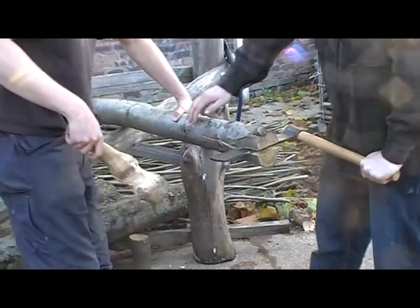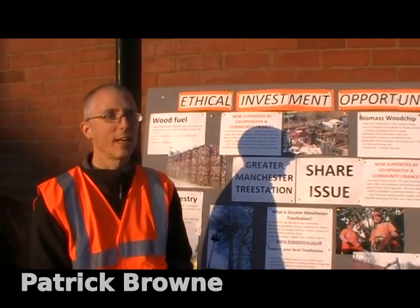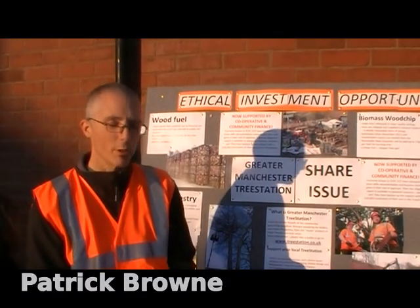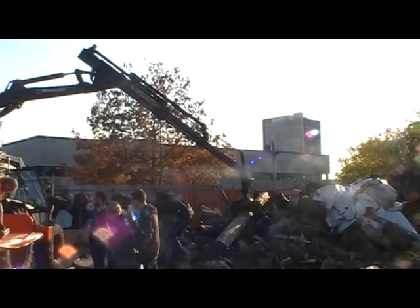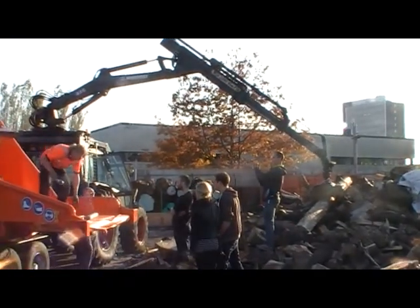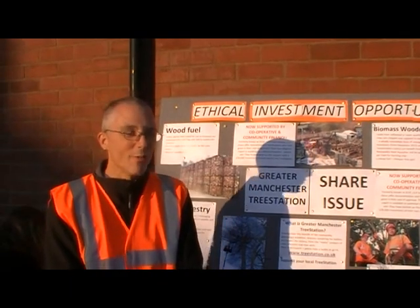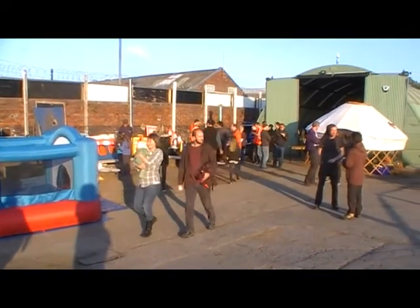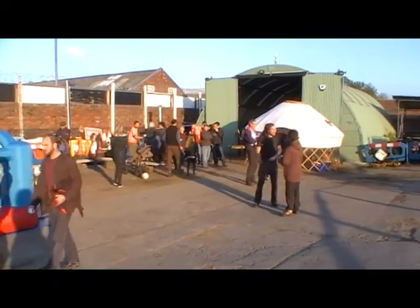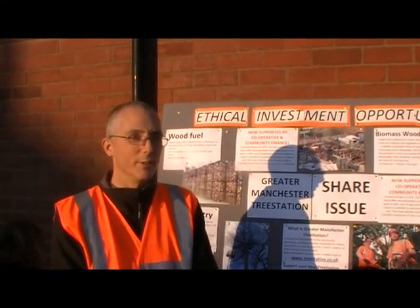We're raising money in order to buy some more equipment and to improve our working capital situation so that we can fund large contracts for supplying wood chips to biomass boilers and local authorities. It's also about becoming part of the Tree Station, because it's a society for the benefit of the community — so it's all about getting people involved and being a community organisation.